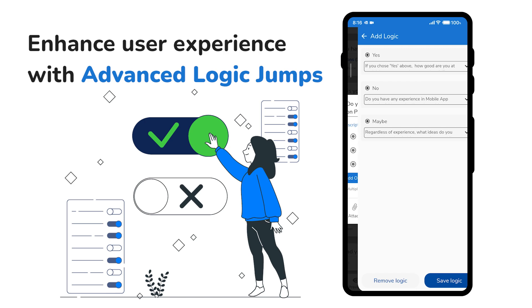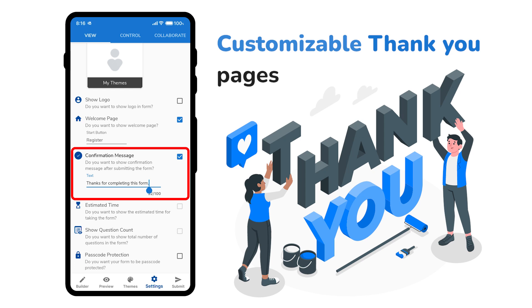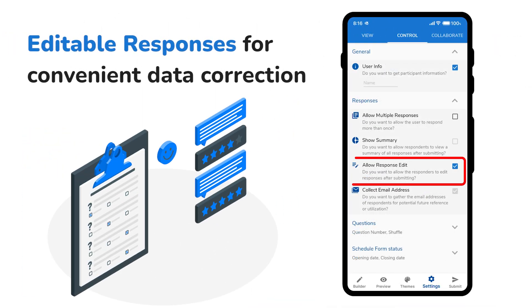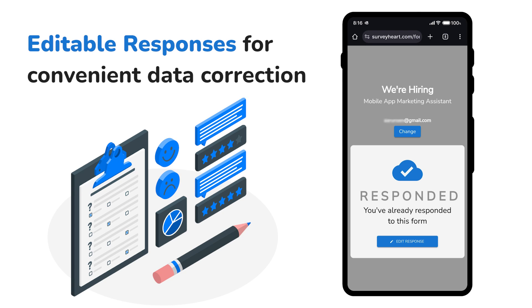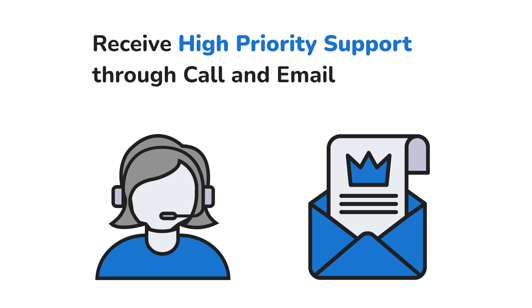Enhance user experience with advanced logic jumps. Create customizable thank you pages to leave a lasting impression. Allow respondents to edit their responses easily. Receive high-priority support through call and email for immediate assistance.